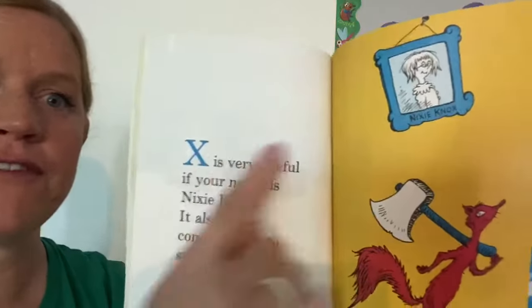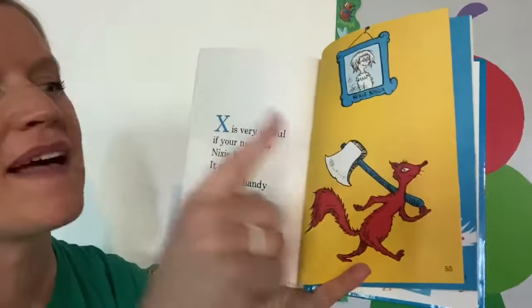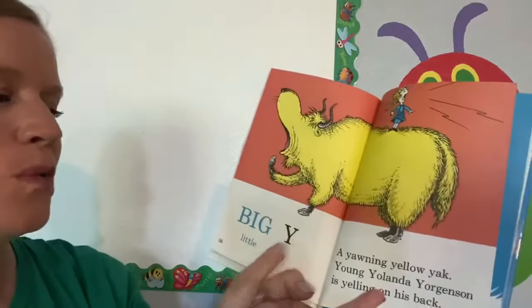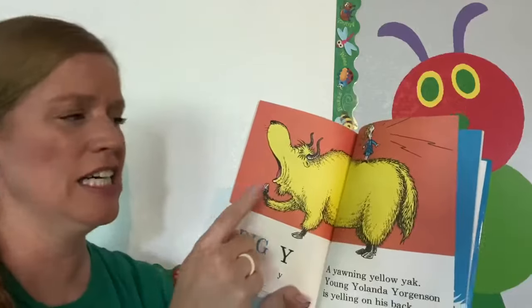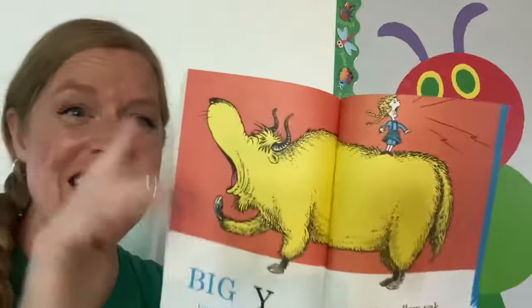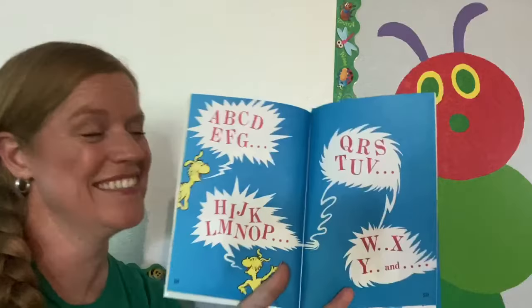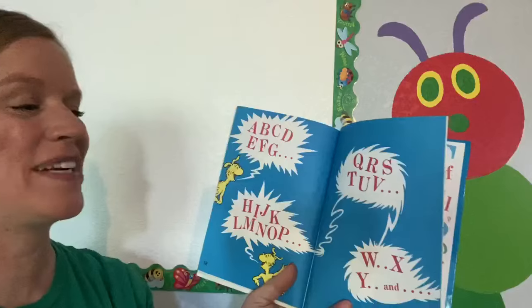X is very useful if your name is Nixie Knox. It also comes in handy spelling X and extra fox. Big Y, little Y, Y, little Y, little Y. Young Yolanda Jorgensen is yelling on his back. Uh-oh, it's time to sing again. Are you ready? There's only one letter left. Let's see if you can figure out what it is.